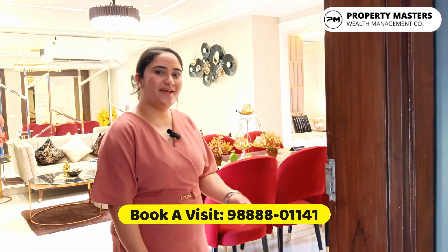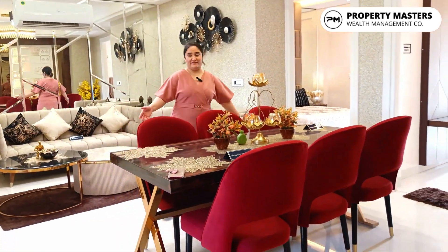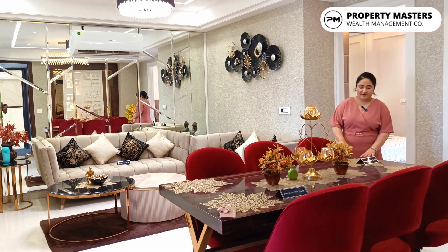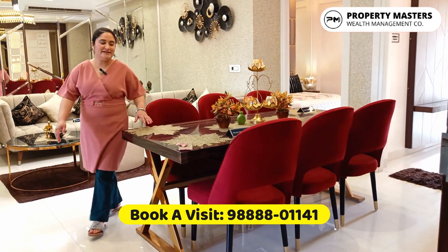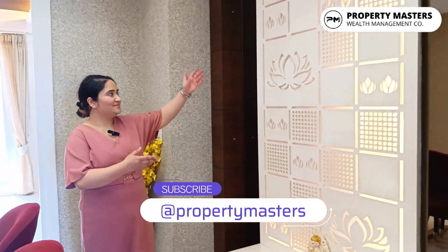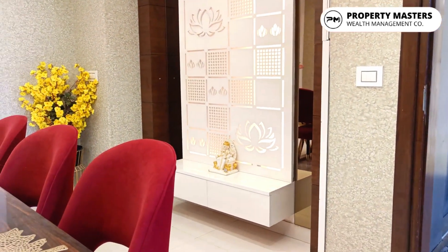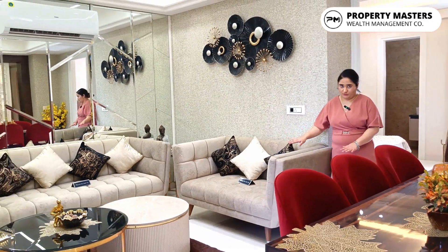So let us not waste our time — come in. As you can see, the living area and the dining area. The dining area is so spacious; you can see how easily you can move here and there. Here you get the temple area. And there is your living area.